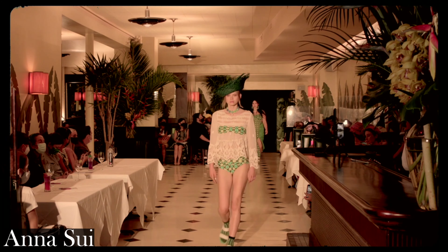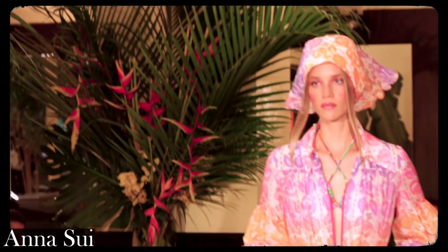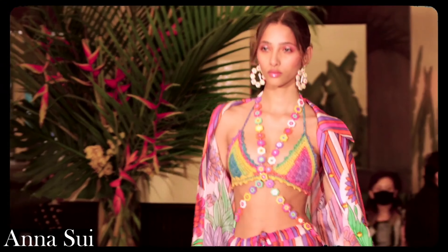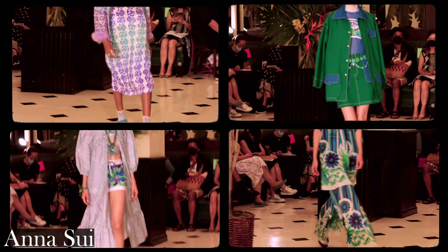This range had fun, wacky vibes written all over it. Crochet pieces, ankle socks, straw hats and groovy prints all mixed together made for an exciting show. The look and mood evoke feelings of being at a tropical tiki bar. Definitely a fun show with exciting pieces.